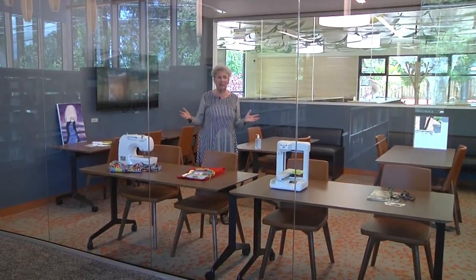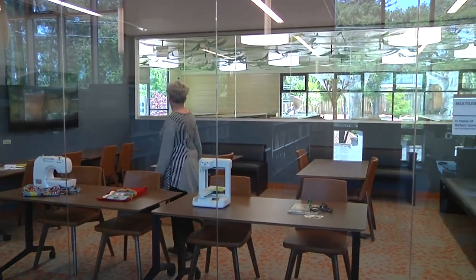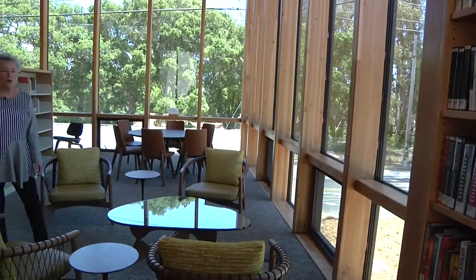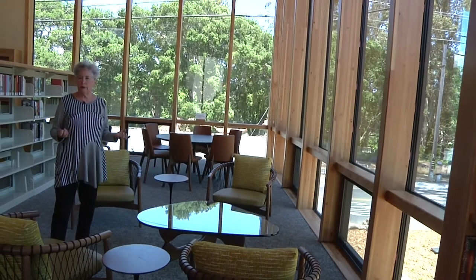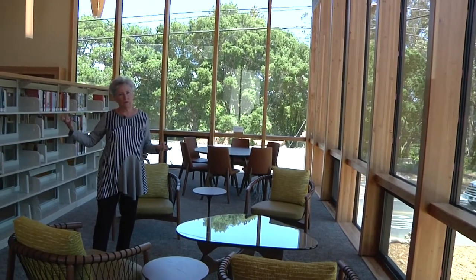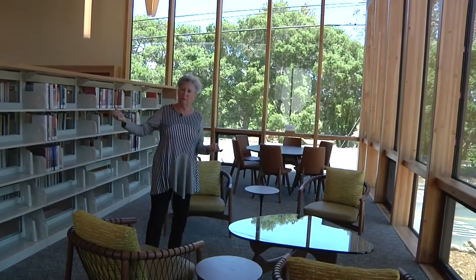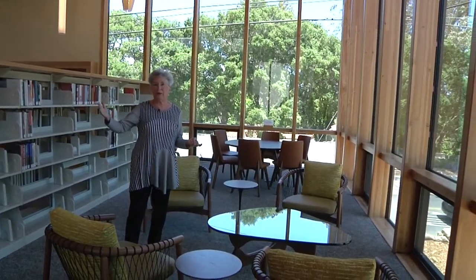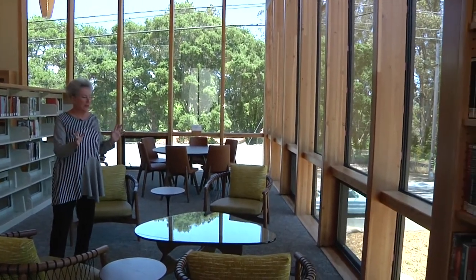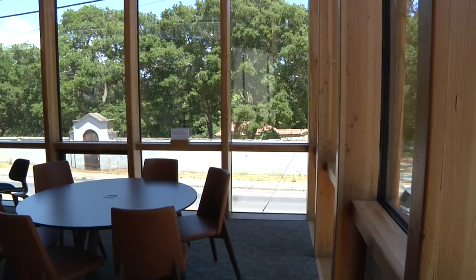Here we are in the largest of our work-study rooms. It's set up for a sewing class or a laser-burning class — just about anything you want to do, you can do in this room. This library was designed so that the areas in the front are for the loudest, most bustling activity — people dropping their kids off, picking them up, saying hi to friends. And the further back you get into the library, it gets quieter and quieter. So this very back part is for quiet reading, chatting quietly with a friend, and overlooking the Rispen Estate.